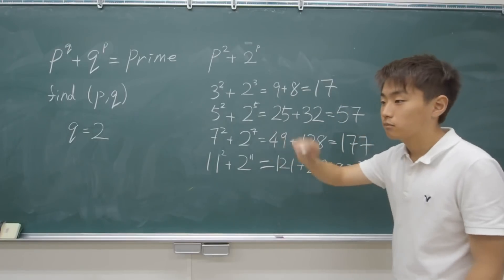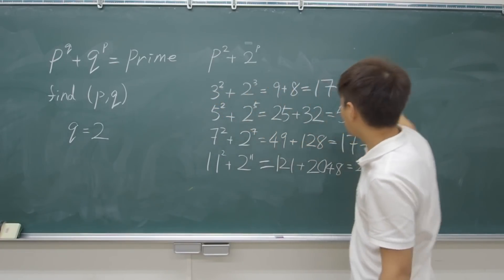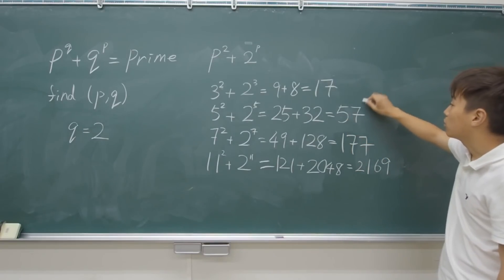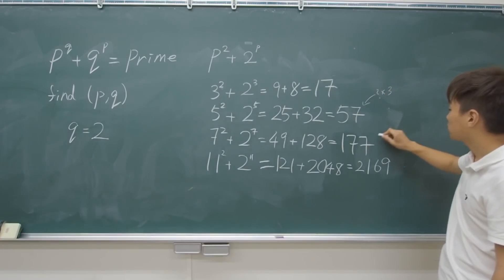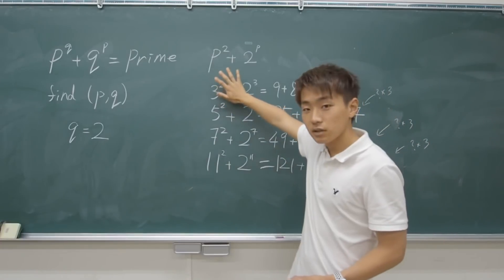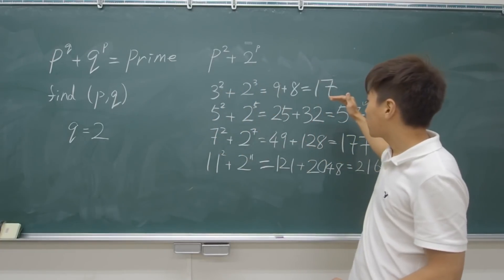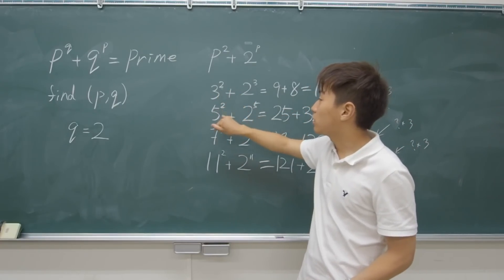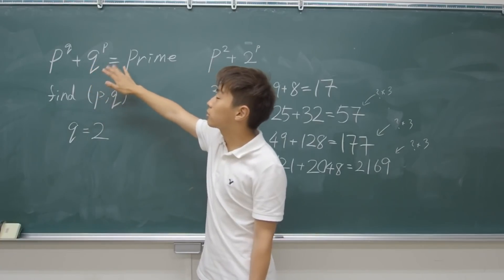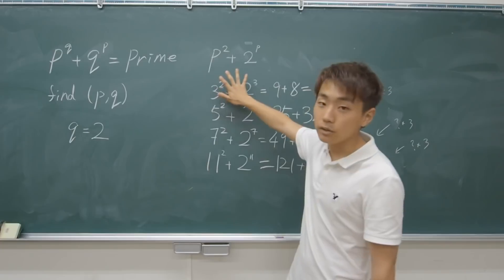As you go on — you can try 13, 17 — you get to notice that other than the (2, 3) or (3, 2) pair, all the sums of 2 and another prime number set end up being divisible by 3. So if we can prove that when P is larger than 3, the sum P^Q + Q^P is divisible by 3, then we can adequately say that (3, 2) is the only pair that fits this criteria.